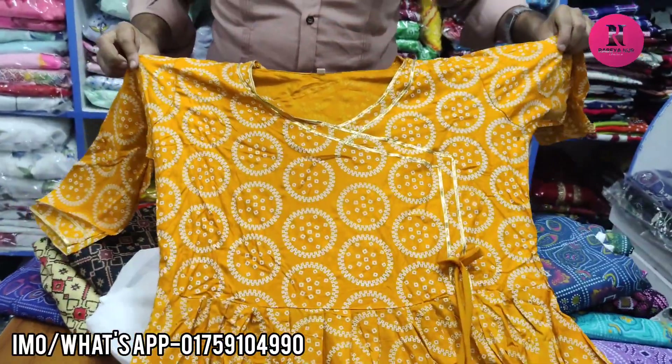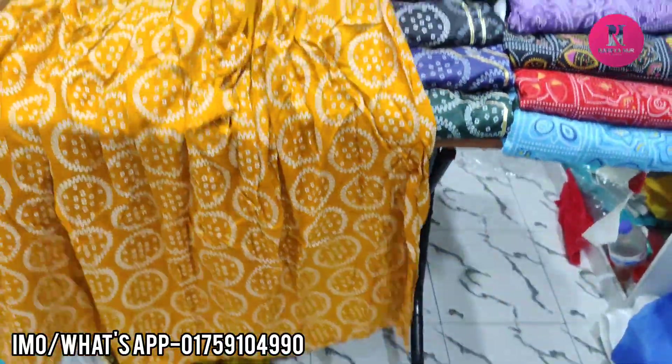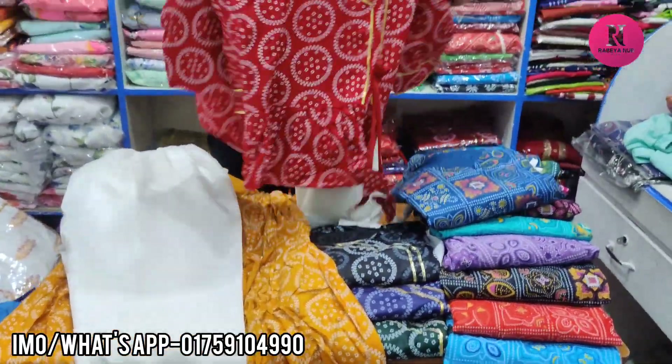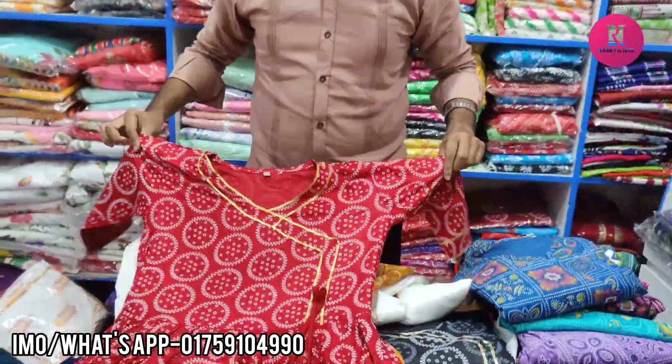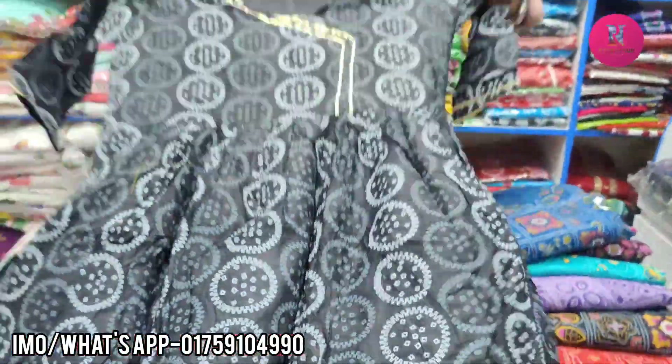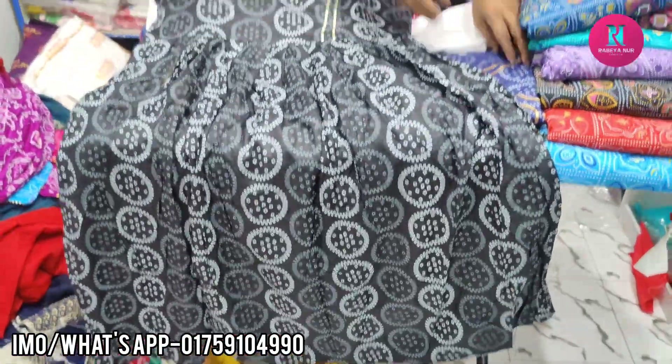The character design is white color. The color is also pink color. The color is silver color. The sun is black color.